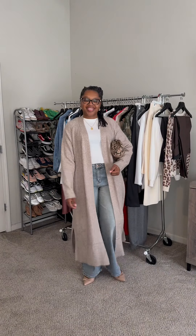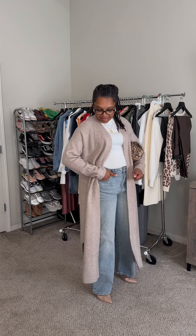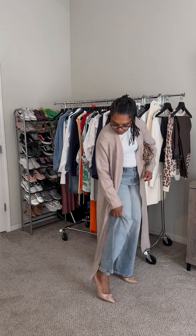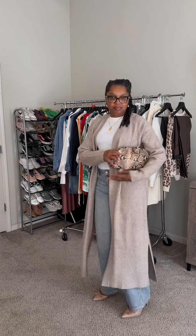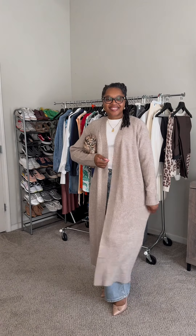It's always good to shop your closet. I paired this long cardigan from H&M along with some heels that I barely wore just to give the outfit another look, and I also used my dumpling bag from Macy's. Very cute casual look for the fall.